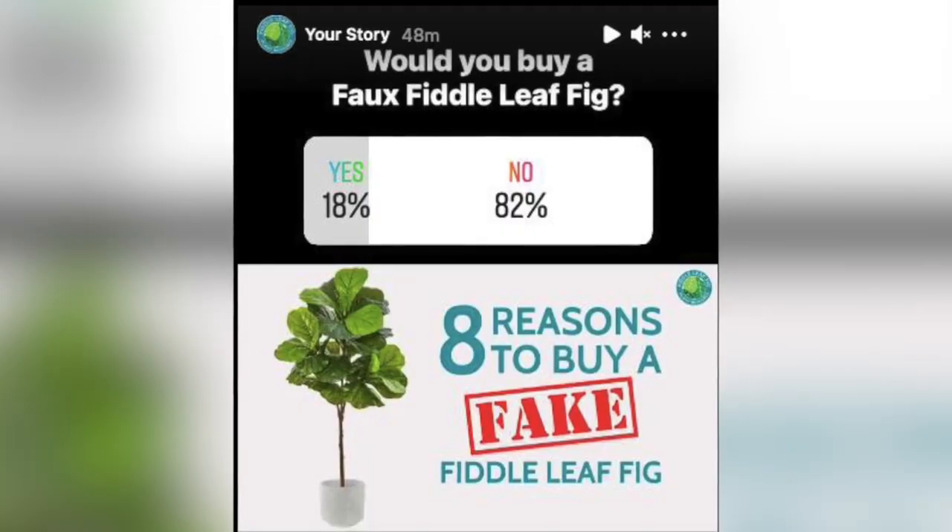Would you ever buy a fake fiddle leaf fig tree? Today we're going to talk about when faux might be the way to go. Hey guys, it's Claire Akin the Fiddle Leaf Fig Girl, and a couple weeks ago I posted a video about why you may want to think about getting a faux fiddle leaf fig tree. I was really surprised because it ended up being super controversial, which I think is good.